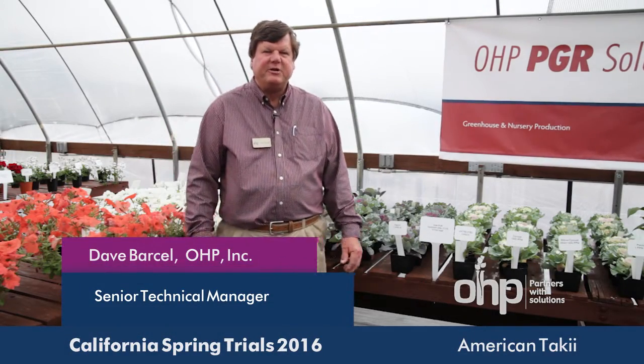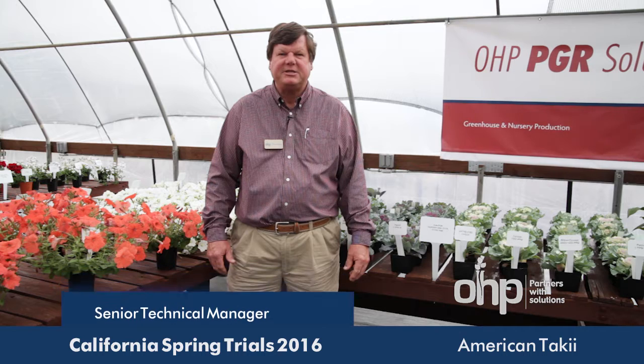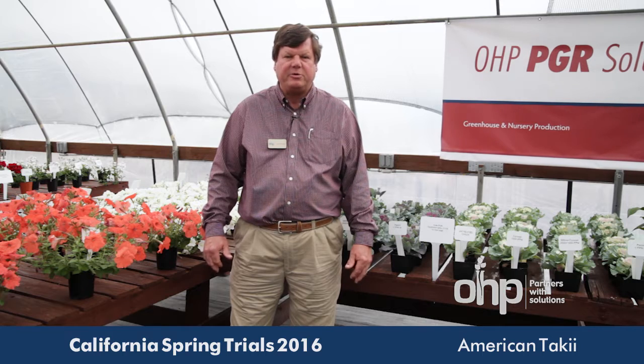Hello, my name is Dave Barcell with OHP. We're here at the California Spring Trials at American Taki in Salinas, California. I want to spend a little time talking about plant growth regulation on some crops that we have displayed here at the trials.